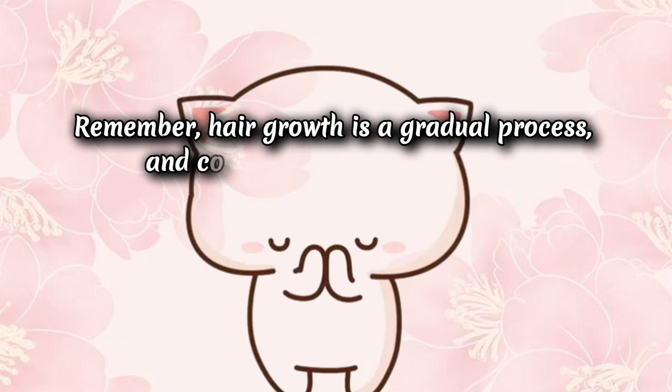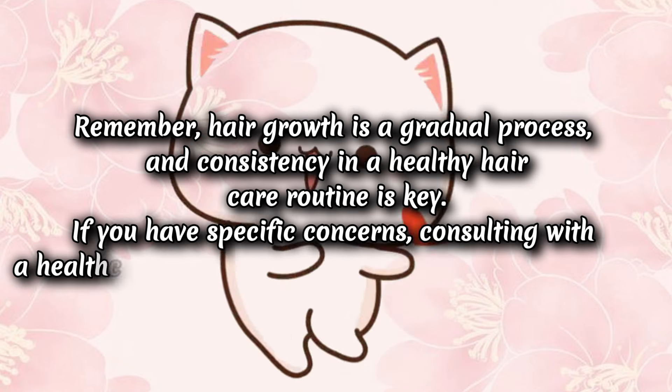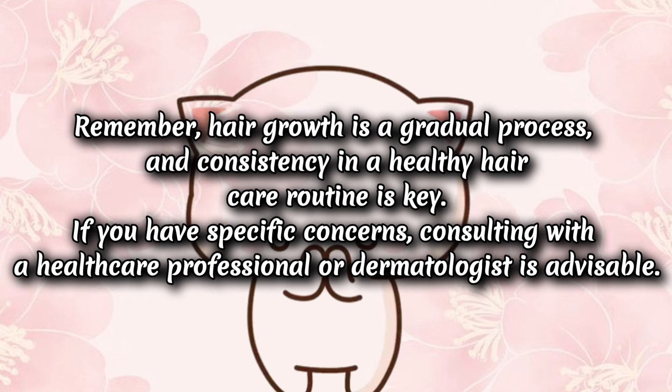Remember, hair growth is a gradual process, and consistency in a healthy hair care routine is key. If you have specific concerns, consulting with a healthcare professional or dermatologist is advisable.